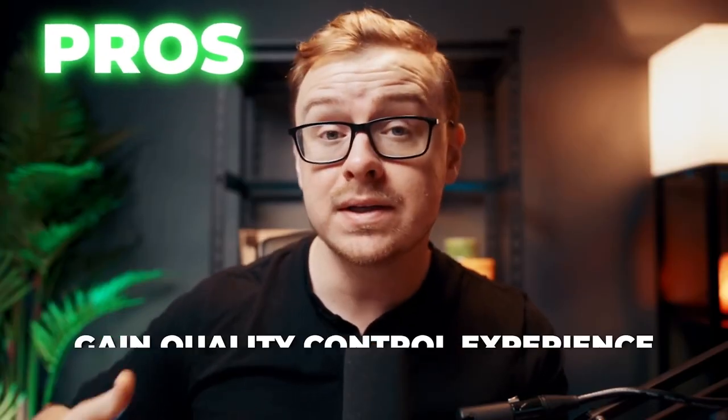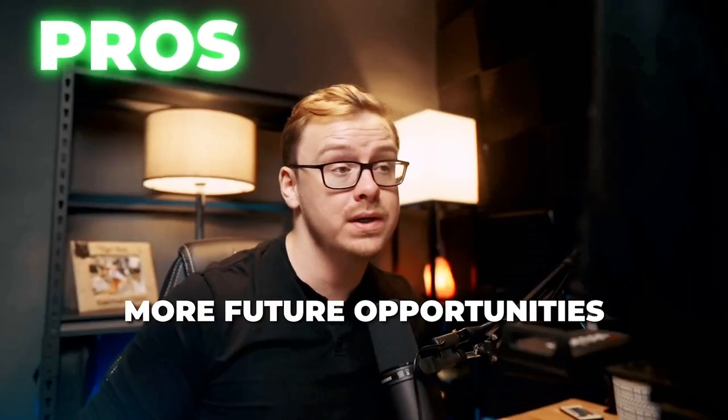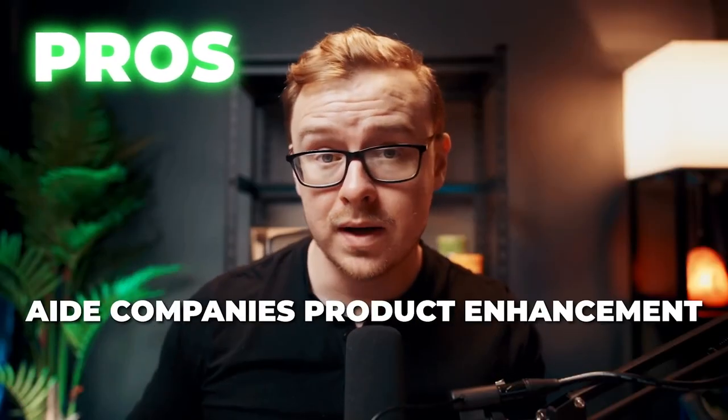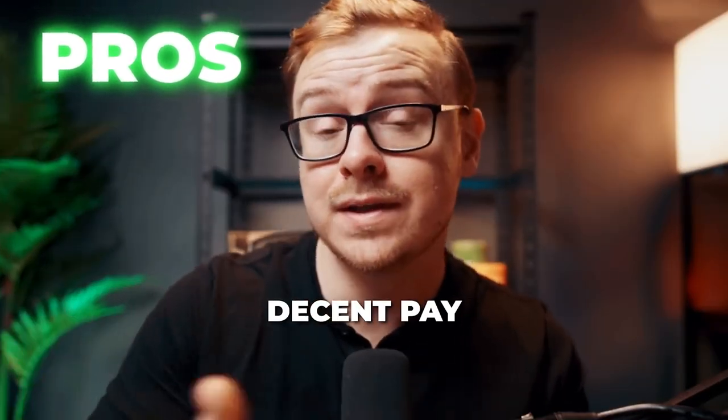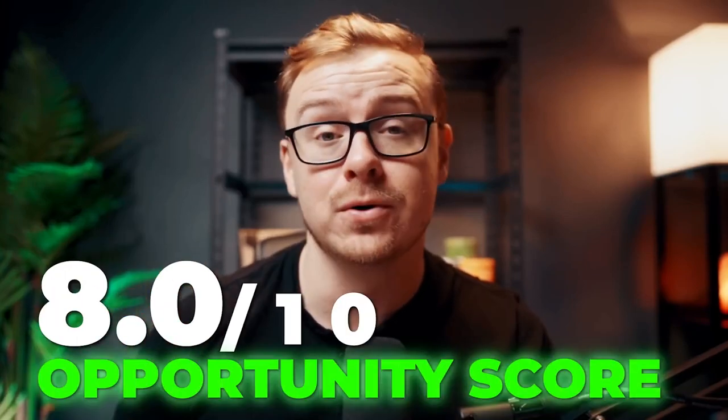Some of the pros here are you get to gain really good quality control experience, and there are a lot of high-paying full-time quality control jobs you can go into down the line. You can also help companies improve their products, and the pay is really good for the time you spend. One con is there's going to be limited availability, especially when you first start, so this isn't something you can make a full-time income from. But if you use enough sites, you can turn it into a full-time gig. Overall, I'm giving this one an 8 out of 10 opportunity score.